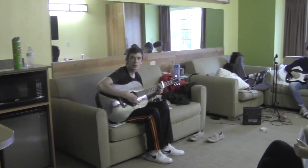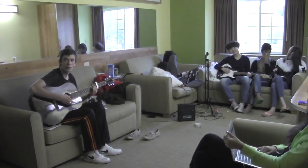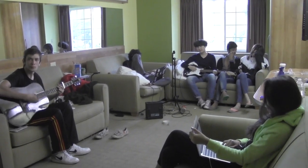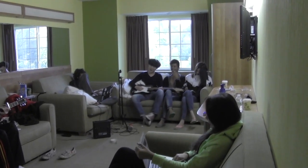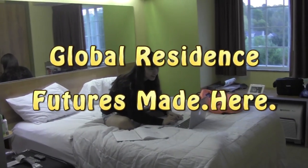This is our cozy lounge. Students spend their free time here, sharing experiences together. Birthday parties are held here too. Future made here.